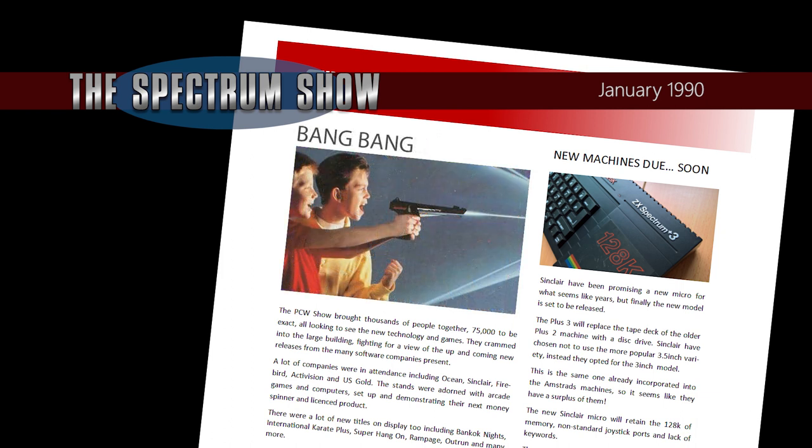Talking of Virgin Mastertronic, they have just released a compilation of games especially for the Magnum Light Phaser Light Gun. This pack will sell for just £1.99 and includes games like Billy the Kid, Bronx Street Cop, F-16 Fighting Falcon, US Turbo King and Jungle Warfare — the very same games that were produced for the Cheetah Defender Light Gun in a special Codemasters deal. Obviously not much conversion work required to get these to a different gun.